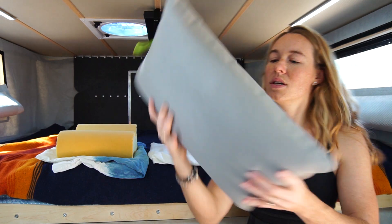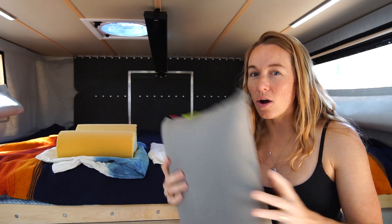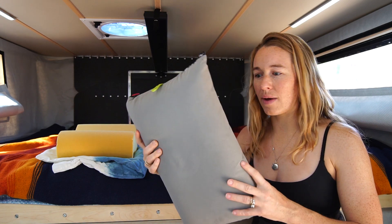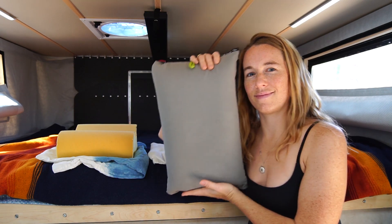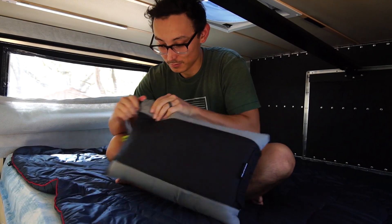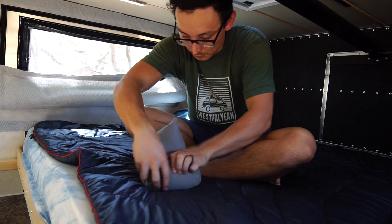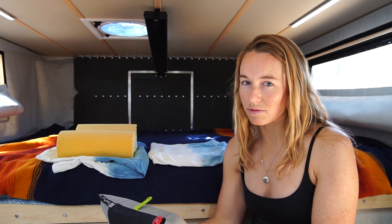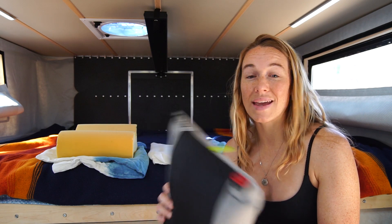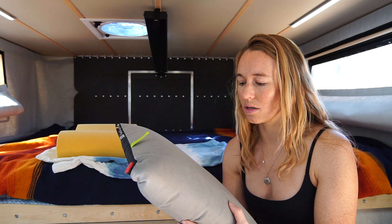Let's start with the pillows. This is Owen's pillow. It is made by Nemo and it's called the Fillow. I also tried to use this pillow when we first got started because it's super compact — about the size of my face. These are great because they roll up into almost nothing. It's meant for backpacking and you inflate it with air. He really likes it because he can inflate and deflate it based on what elevation we're at, and the temperature will also change how inflated the pillow is, so he can always customize it to be exactly what he wants.